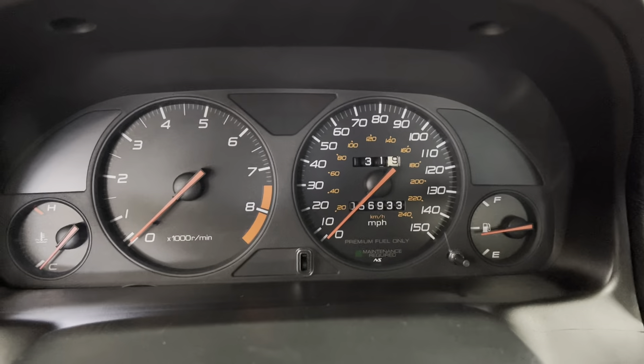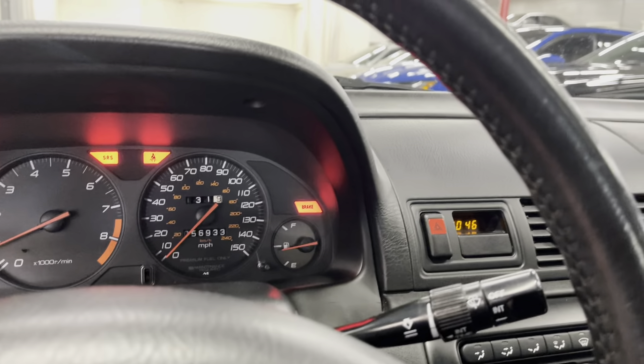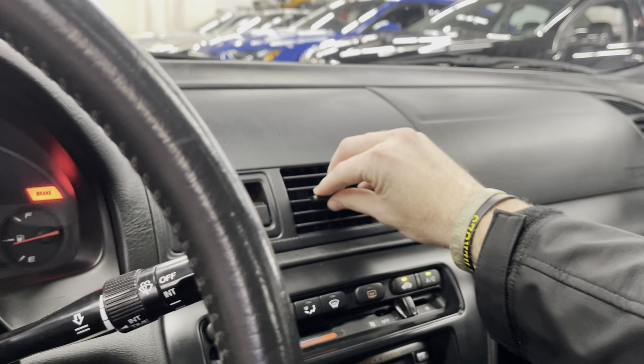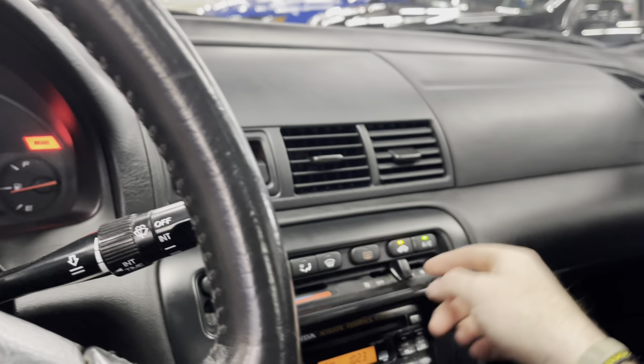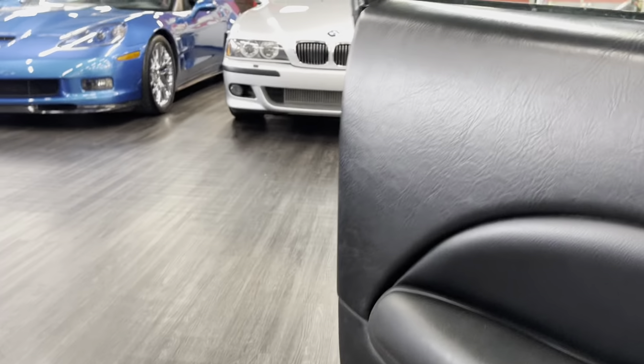56,000 original miles. AC is already cold — I can already feel it, it still works good. Radio still works. I can barely hear this thing running.